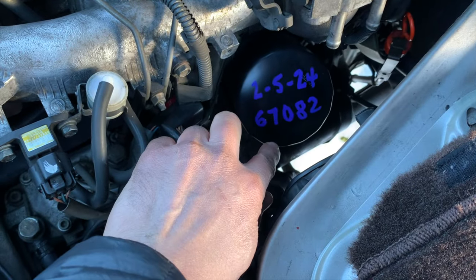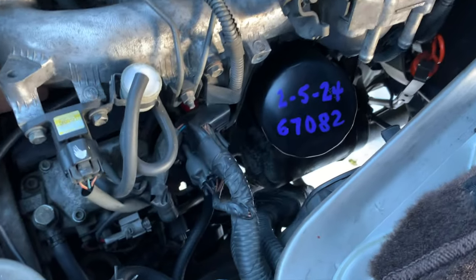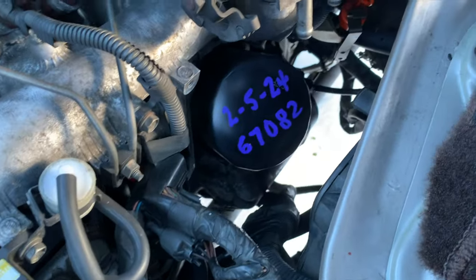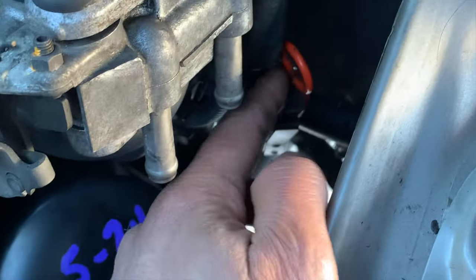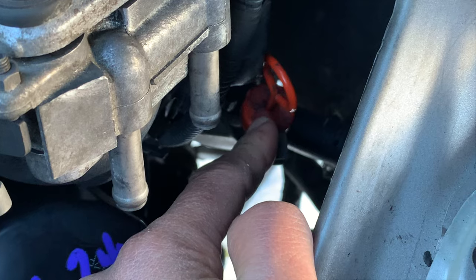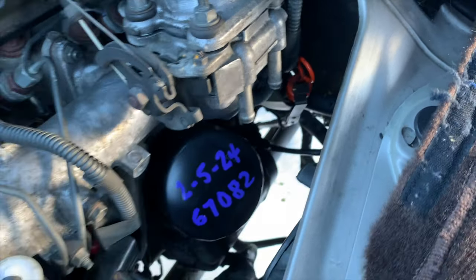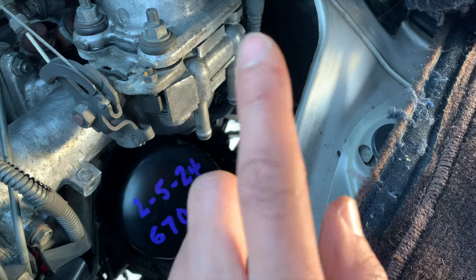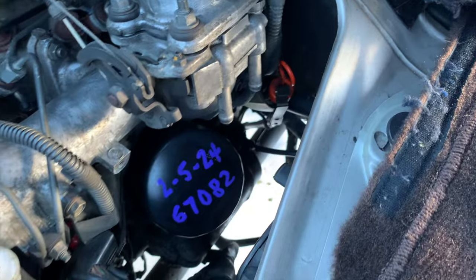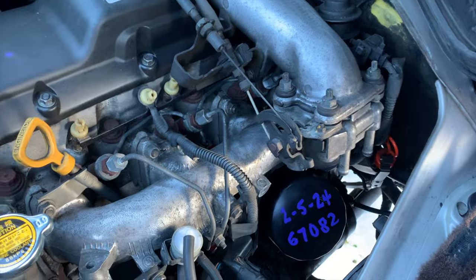Oil was changed at 67,000 kilometers at the beginning of February, so that's fresh and good to go. This orange dipstick is for your automatic transmission fluid — your ATF — that goes down to the transmission pan. Every van that we sell with an automatic transmission, we flush the transmission, which means approximately 15 quarts total once you refill it. So that's fresh.